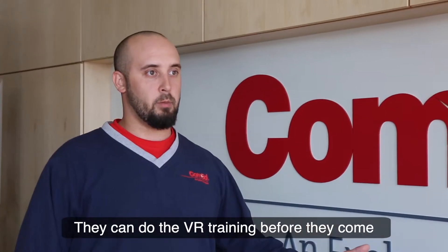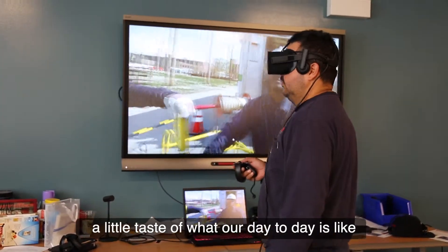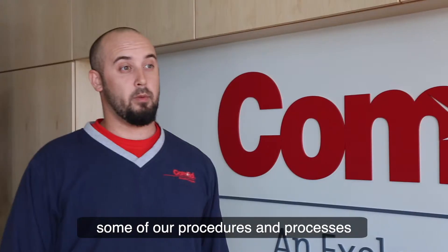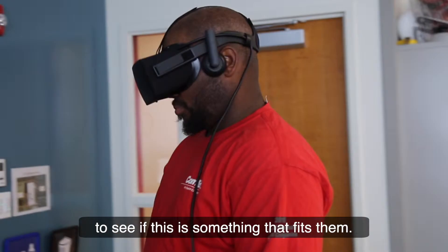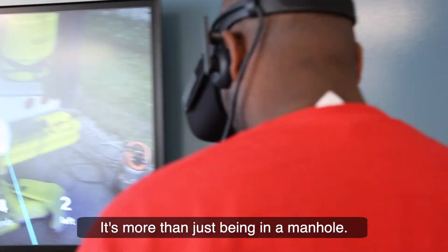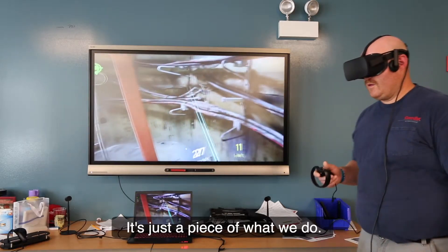They can do the VR training before they come, so that will give the generation a little taste of what our day-to-day is like, what the manholes are like, some of our procedures and processes for doing actual work, to see if this is something that fits them. It's more than just being in the manhole — it goes way beyond that. It's just a piece of what we do.